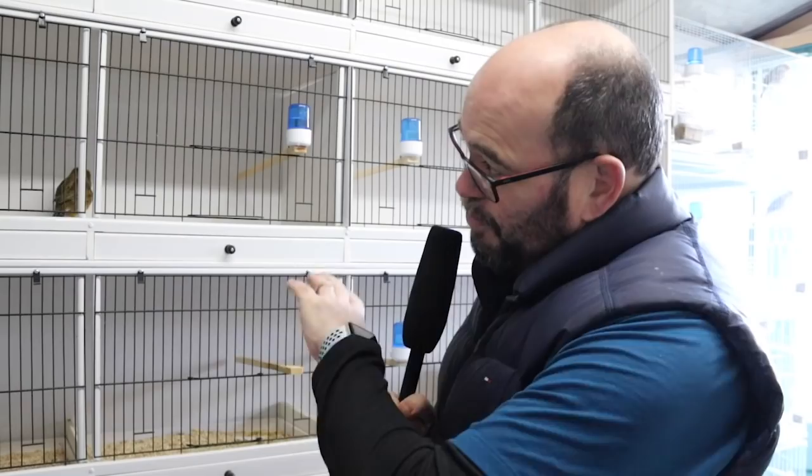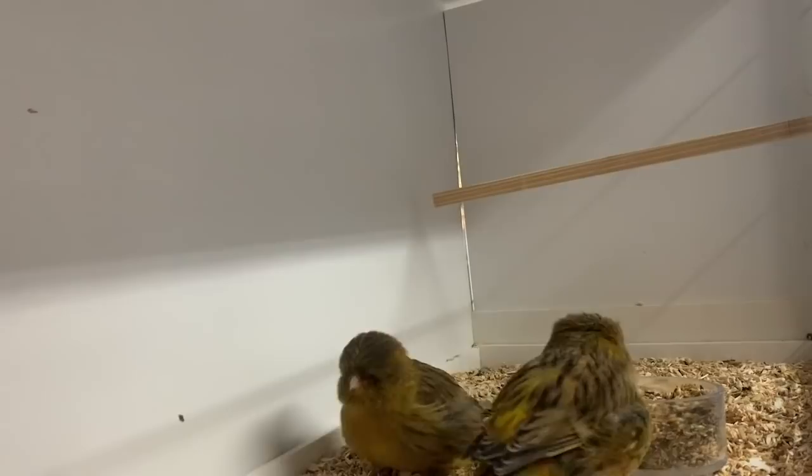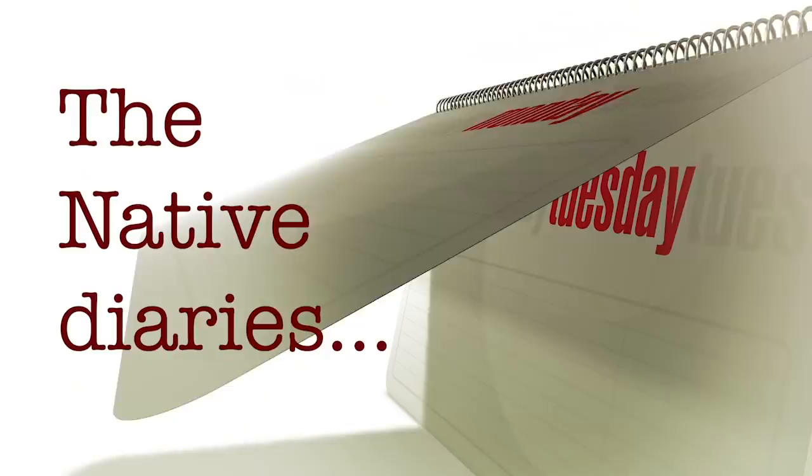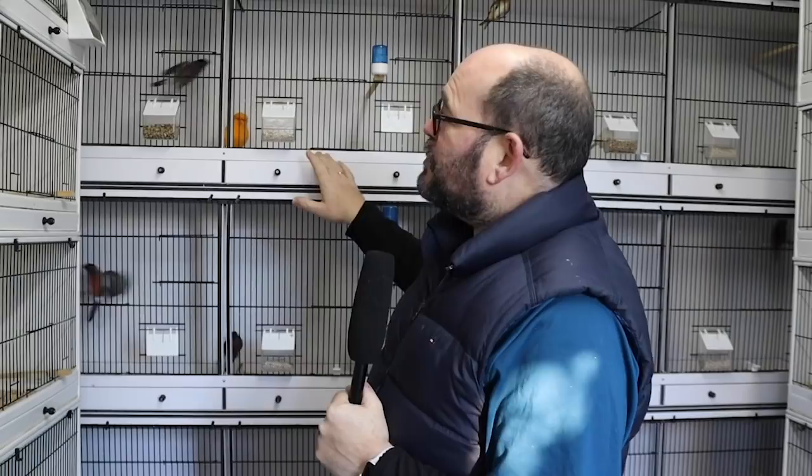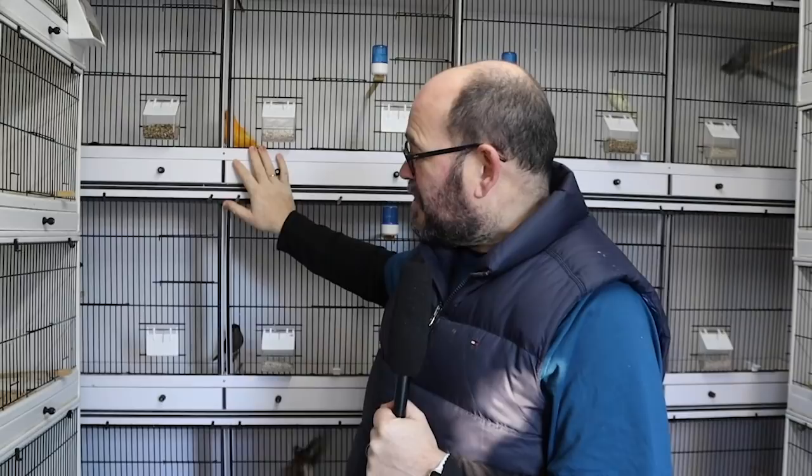The idea with the Norwich is to breed them, compete with them, and also utilise them with some of the native birds to develop some mewling. It's now the Native Diaries. Since last time I've moved all of the natives around a little bit and opened up the cages. In the top cage I was contemplating a linnet and bullfinch hybrid, but what I've opted to do is run a really nice yellow cock Norwich with a bullfinch - so we've got some mewling going on in that top cage.